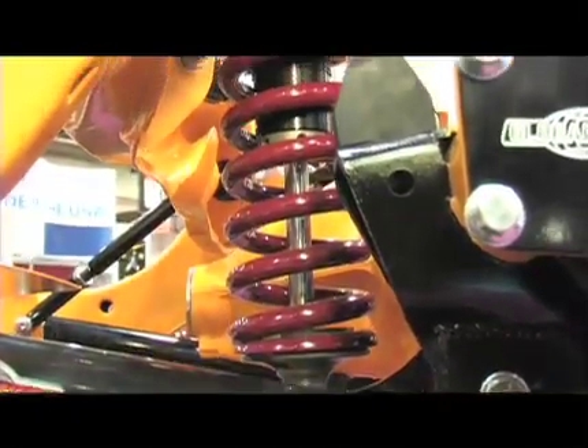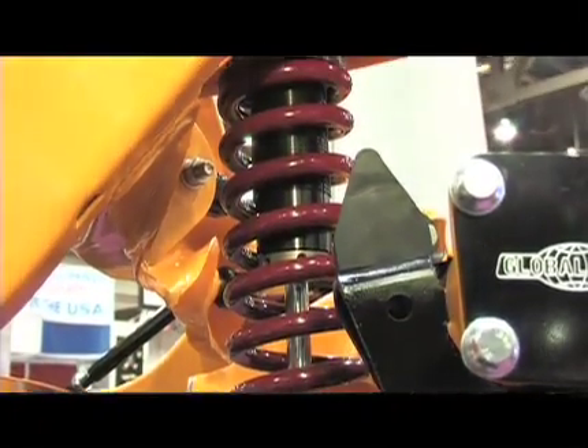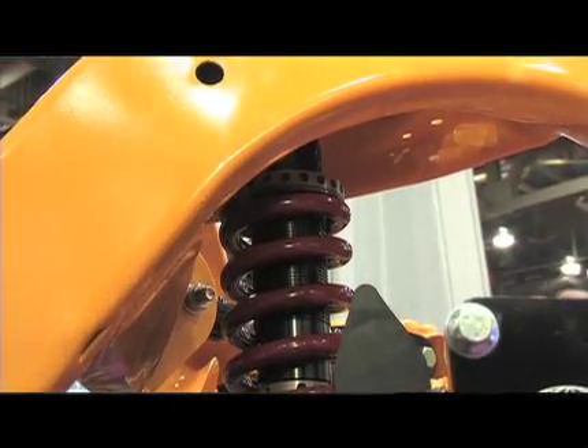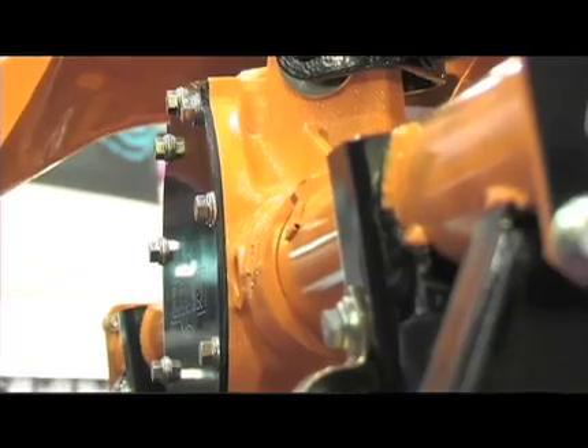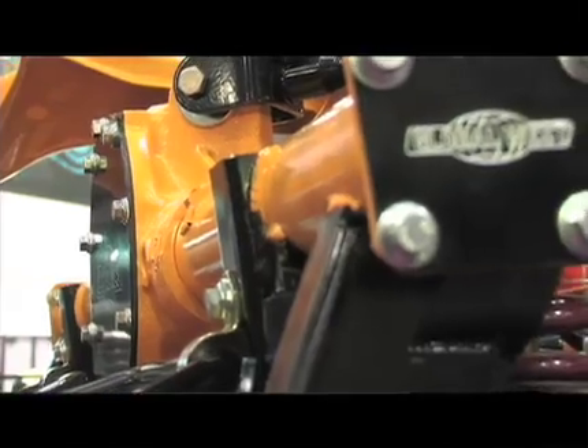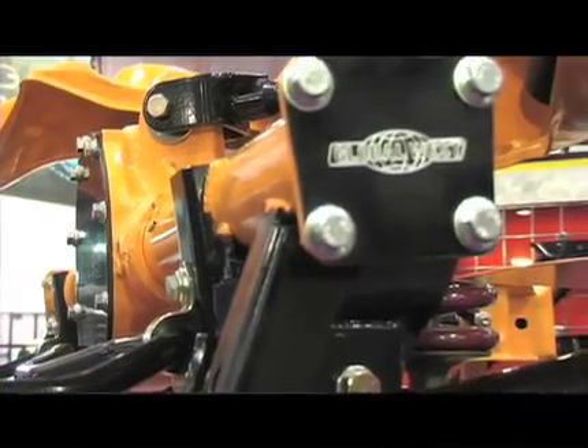We took a lot of the racing applications that we've done over the years and applied them to street performance stuff. So when you bolt on our suspension — which is strictly bolt-on, there's not a lot of modifications that need to be done — you get more of a racing type environment. The car handles more like a modern day car. Technologies over the years have come a long ways, and we now upgrade the older cars to feel the same way.